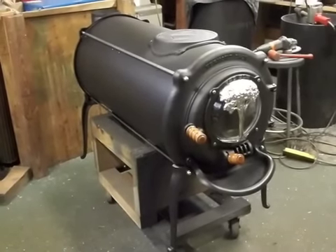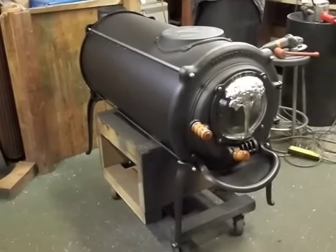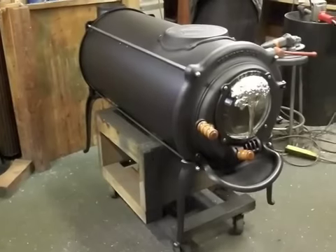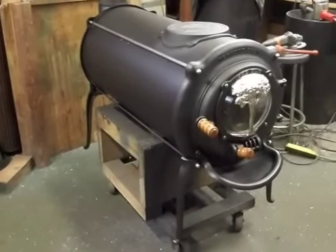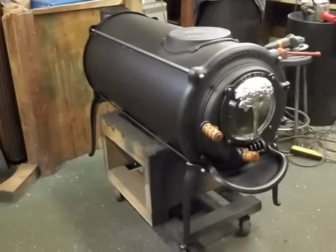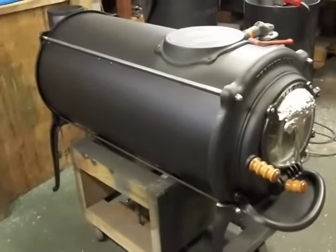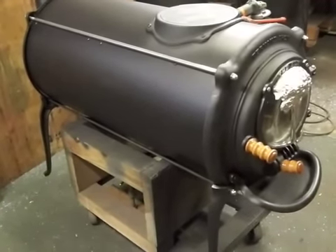Good afternoon. This is November 23rd, 2010. It's almost Thanksgiving and I'm showing you a very special stove today — not for someone's home to celebrate Thanksgiving. This stove is 52 inches long. The barrel itself is 38 inches long, which means it will take firewood up to 38 inches long, and that was exactly what the customer asked for.